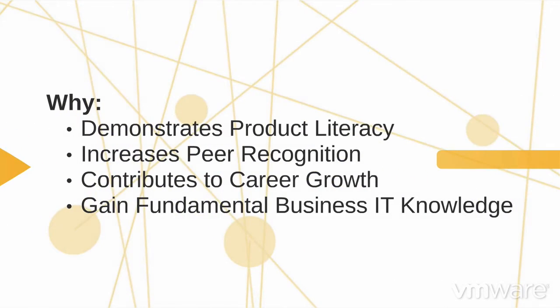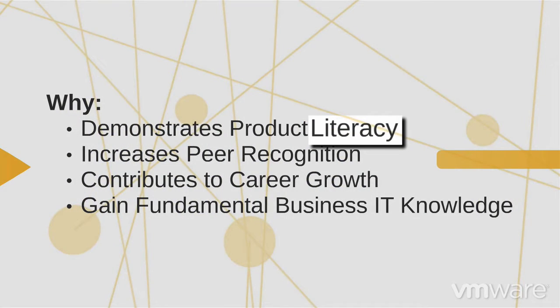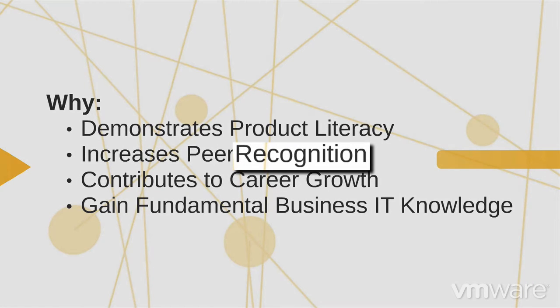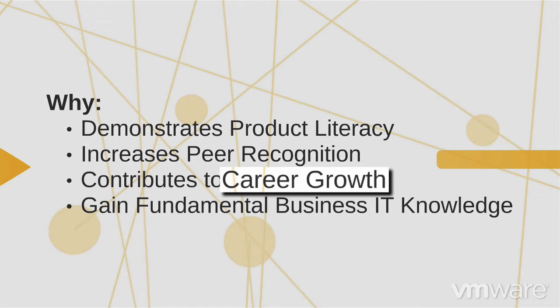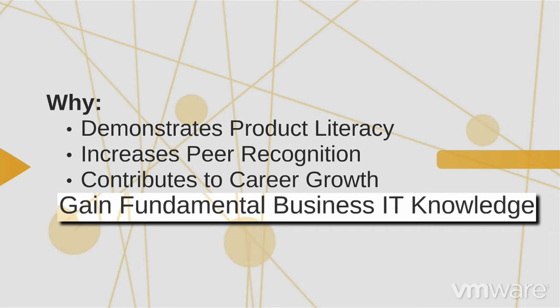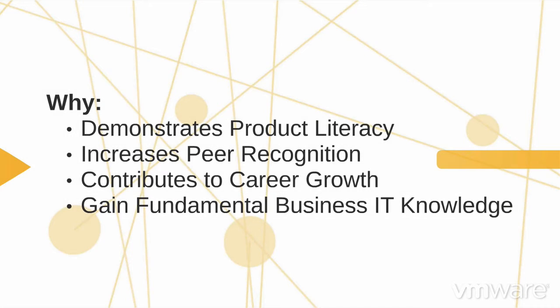Earning this certification shows you have expertise in cloud computing and its solutions and products. You set yourself apart, gaining further validation and respect in the industry. Your career opportunities can expand with your proven expertise. You also show that you have a foundation of key business IT skills needed in today's environments.